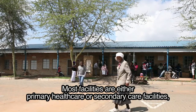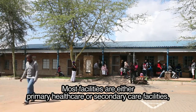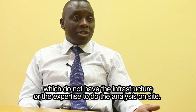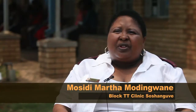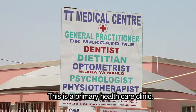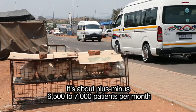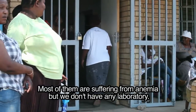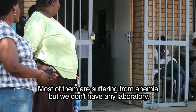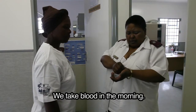Most facilities are either primary healthcare or secondary care facilities which do not have the infrastructure or the expertise to do the analysis on site. This is Block TT clinic in Sushengube — a primary healthcare clinic serving approximately 6,000 to 7,000 patients per month. Most of them are suffering from anemia, but we don't have any laboratory.